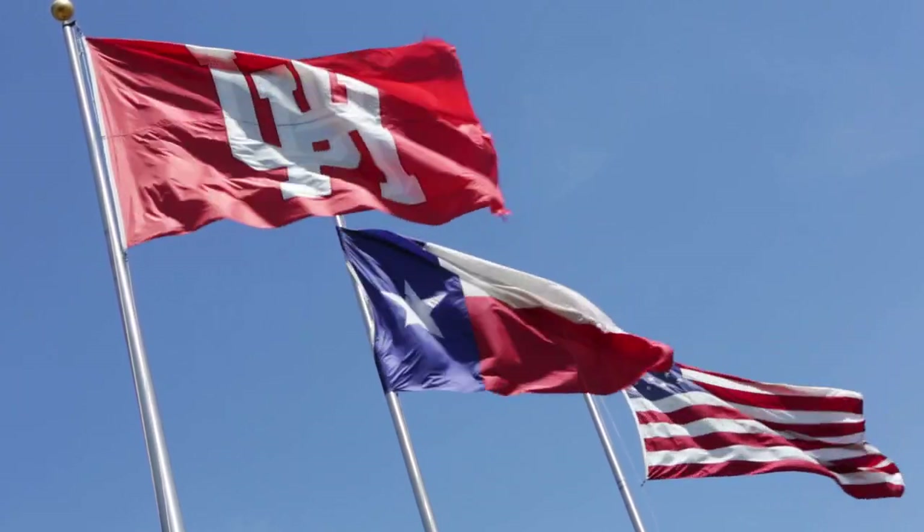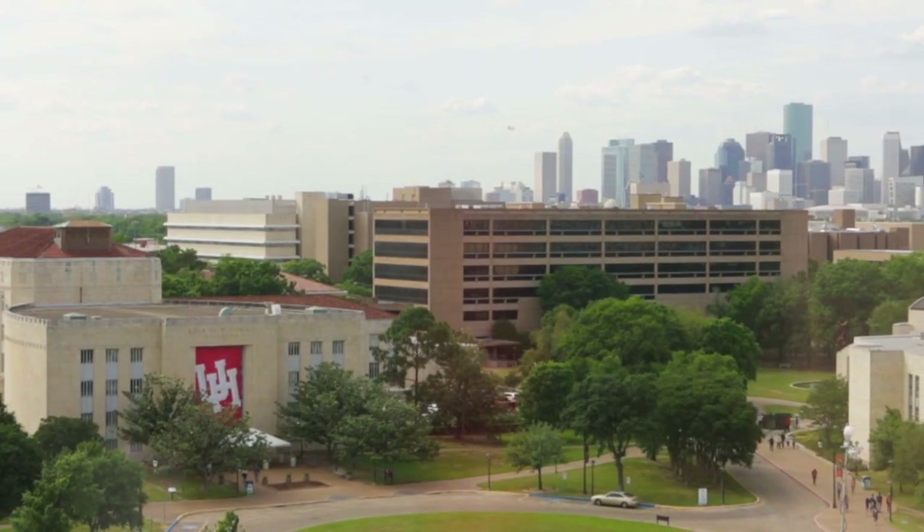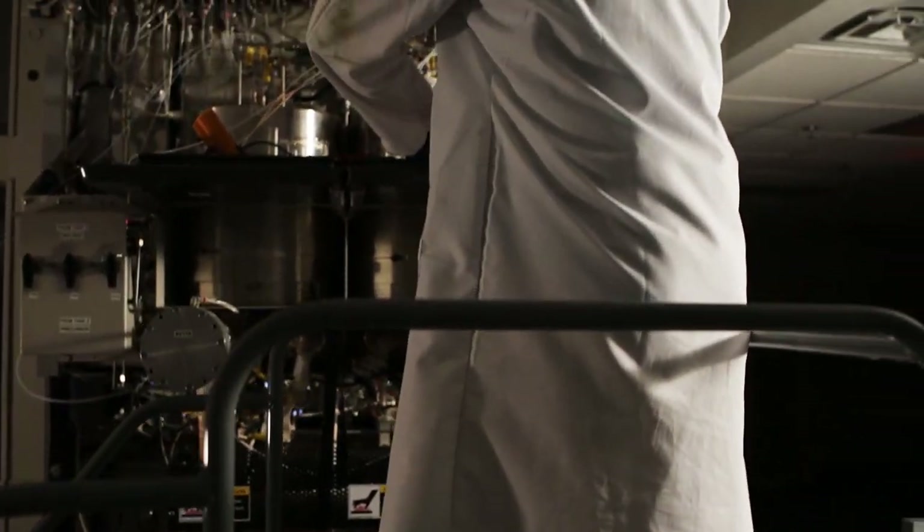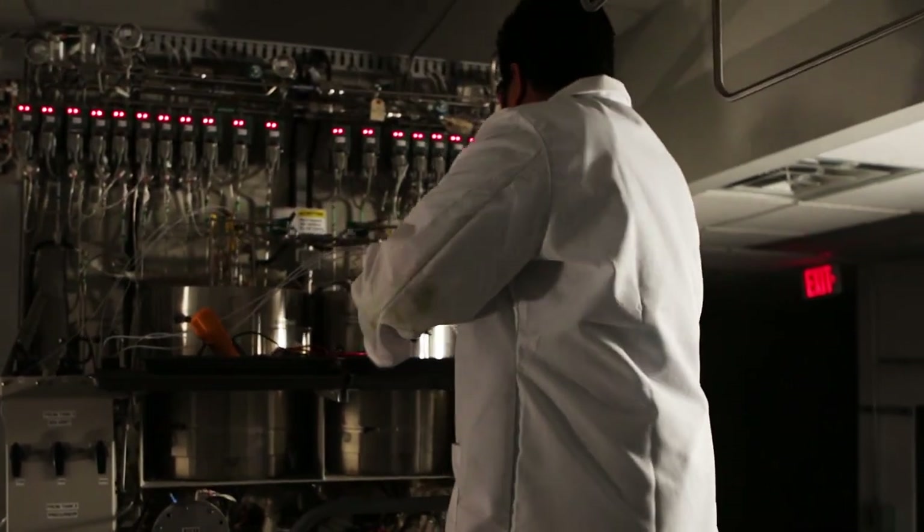A fast-growing hub for innovation, the University of Houston is now working to accelerate the time it takes for potentially life-changing faculty inventions to become realized global contributions and technologies available in the marketplace.